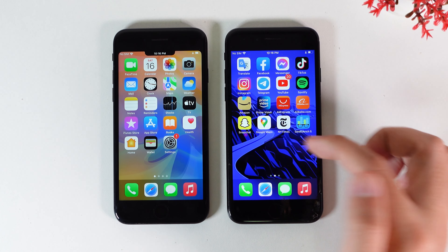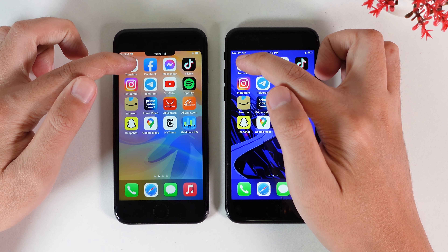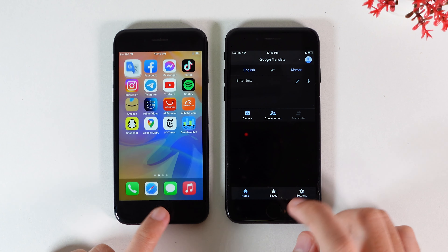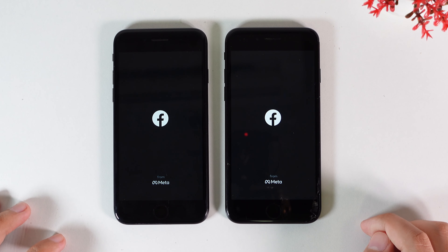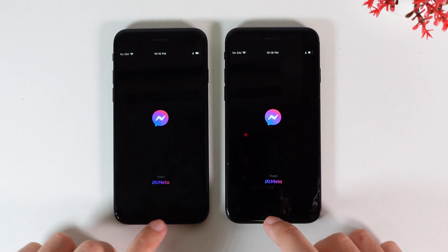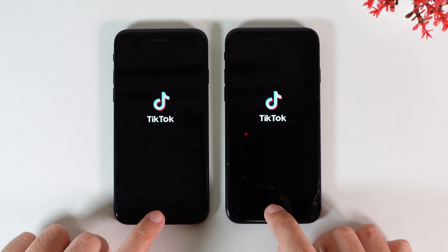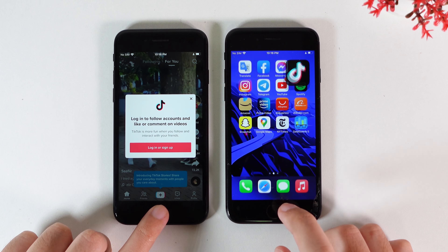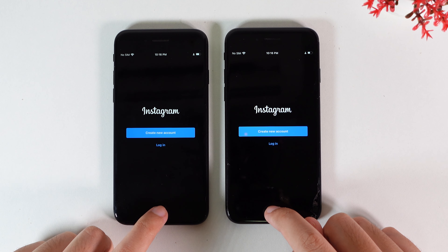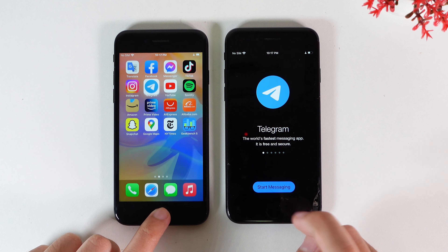Now let's go ahead and start with the multitasking — you can see multitasking is empty. Let's try Google Translate — it seems like 15.5 is first. Now let's start with Facebook — it's almost the same. Let's go into Messenger — about the same. Let's go into TikTok — 15.5 first. Now let's go into Instagram — 15.5 again. Let's go into Telegram — and this time it's 15.6.